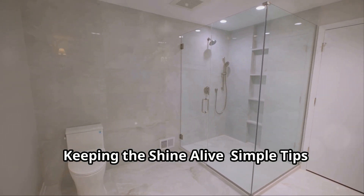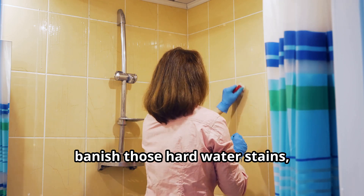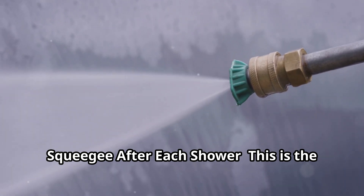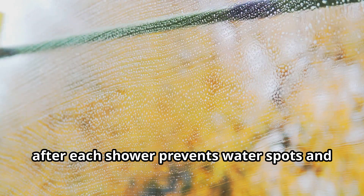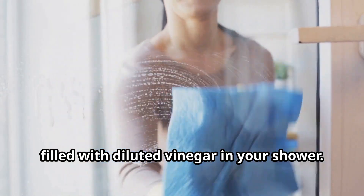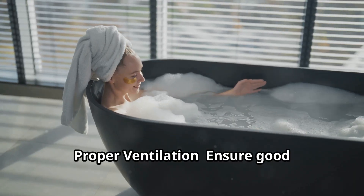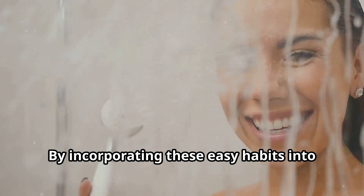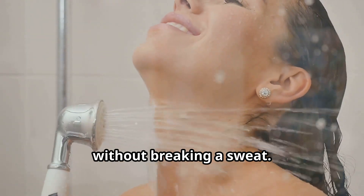Keeping the shine alive — simple tips for effortless maintenance. Now that you've put in the hard work to banish those hard water stains, let's talk about how to keep your shower sparkling with minimal effort. Squeegee after each shower — this is the golden rule of shower maintenance; taking a minute to squeegee the walls prevents water spots and mineral buildup. Weekly vinegar spray: keep a spray bottle filled with diluted vinegar in your shower and give the walls a quick spritz after showering to prevent stains from forming. Ensure good ventilation in your bathroom to help moisture evaporate quickly, reducing the chance of hard water stains.